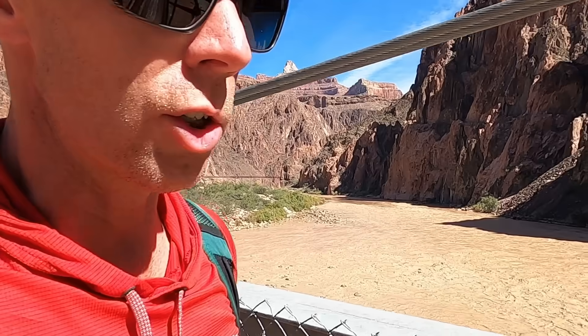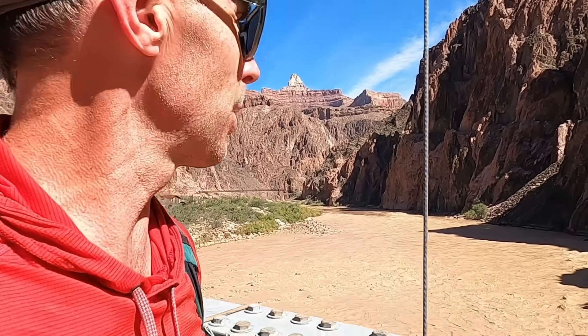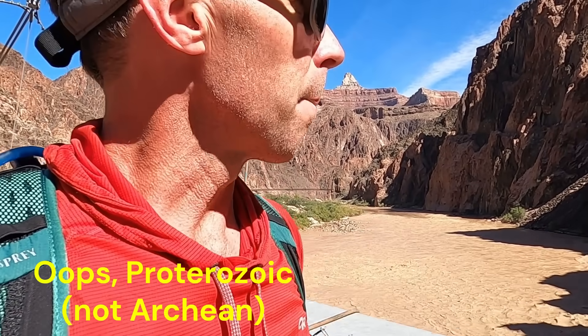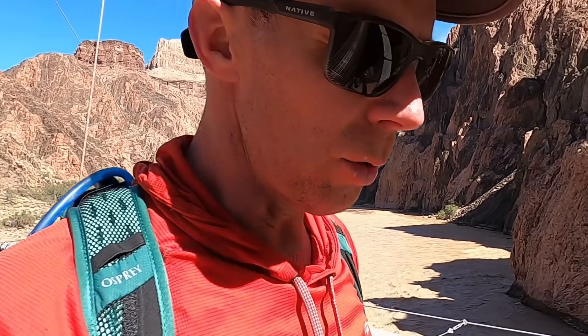These rocks that form the Inner Gorge are what we call basement rocks — some of the oldest rocks on the continent. These specific rocks are about 1.8 billion years old. They're from the Archean period of the Precambrian, and they represent a time when plates were colliding along this part of North America. These rocks are metamorphic and igneous in nature.